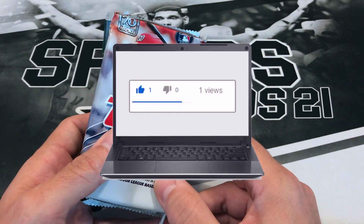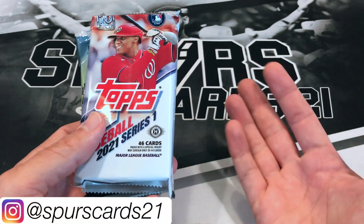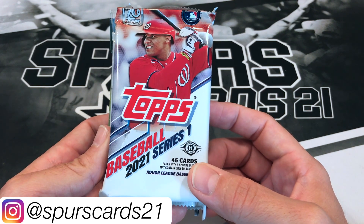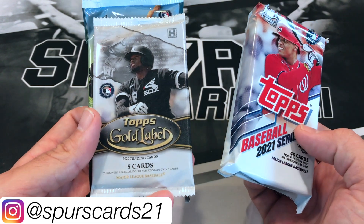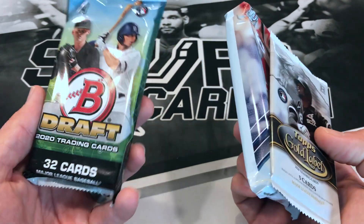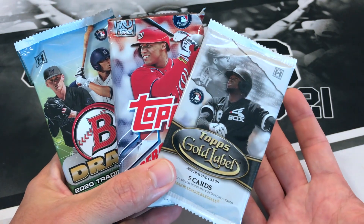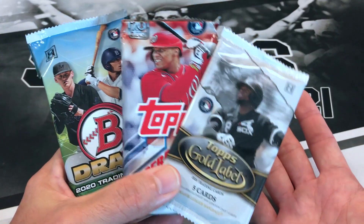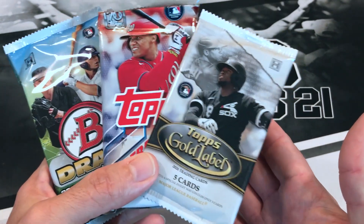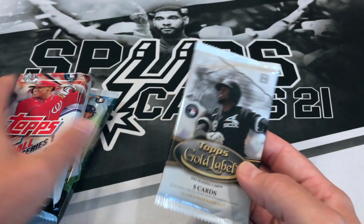Now we got the bronze baseball box. I ordered this — didn't mean to — but figured why not, stick with it and see what packs I got. So I got 2021 Series 1 Topps, a Topps Gold Label pack, and a Bowman Draft pack. I think these packs were going for quite a bit. I don't open up a whole lot of baseball — I used to, but I decided to focus more on basketball and a little bit of football.